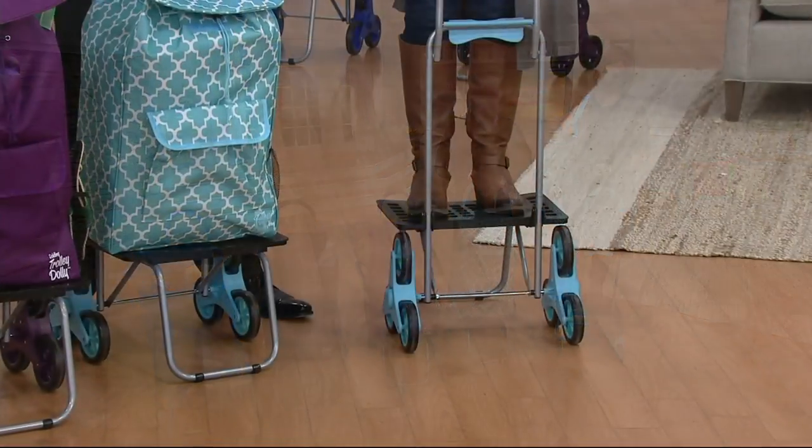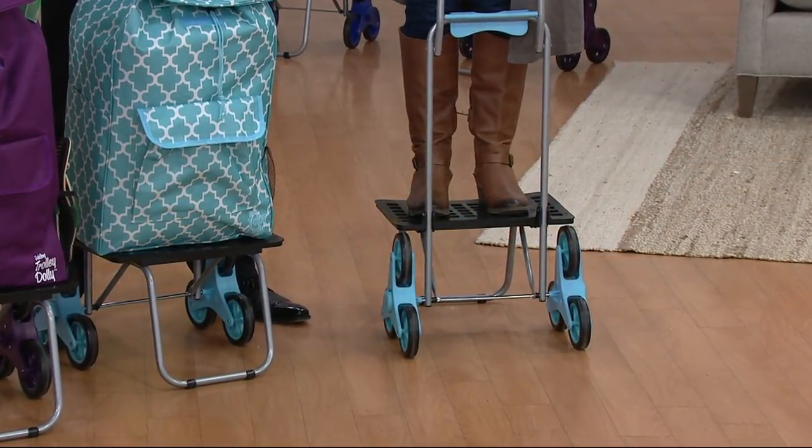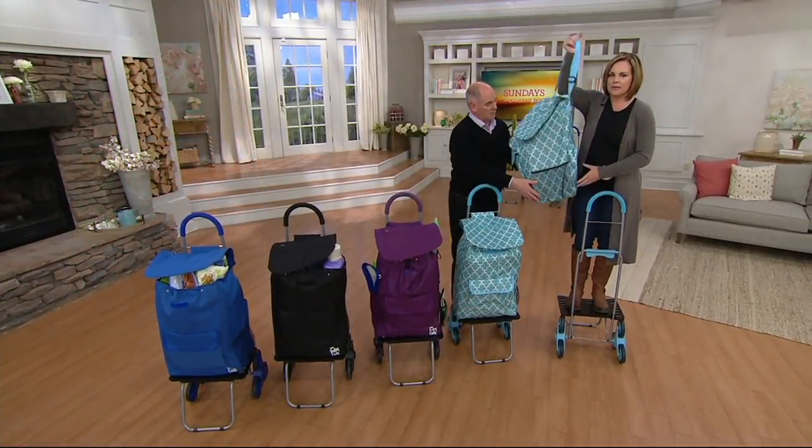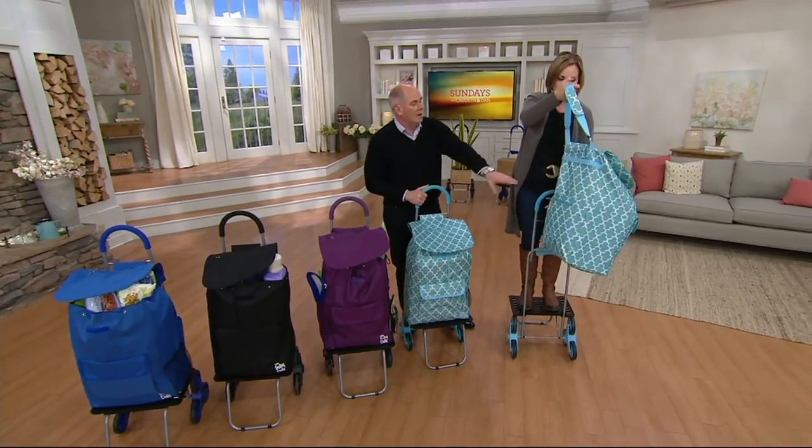The point is it's sturdy and it's going to allow you to easily climb stairs with big bulky things, heavy things. And because it's a dolly, it also comes with a trolley bag that has seven pockets.